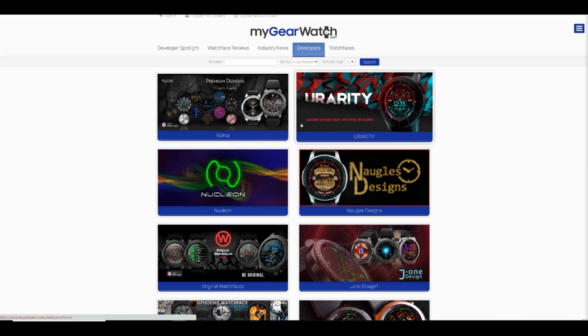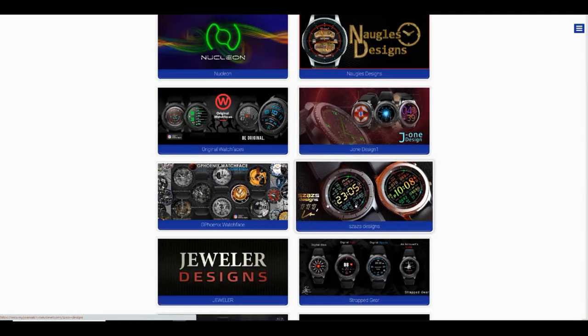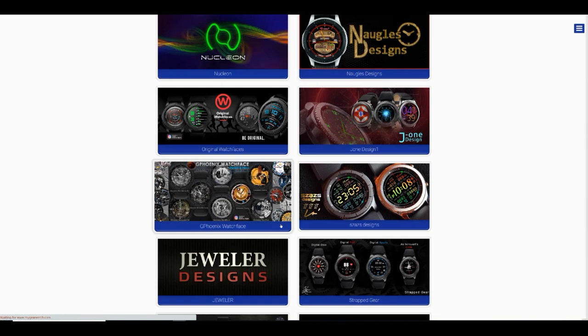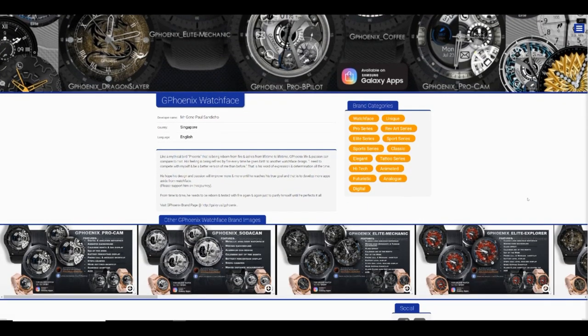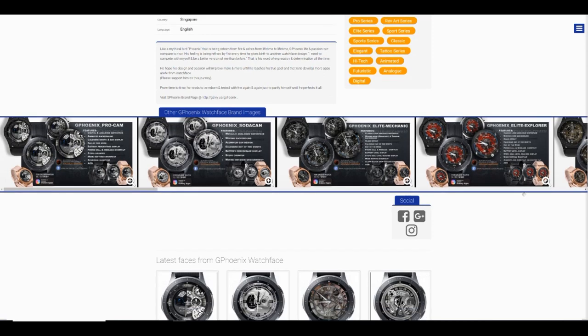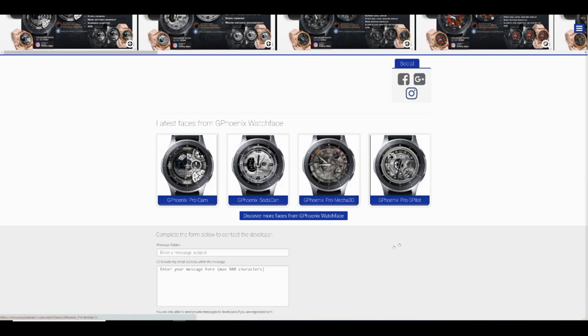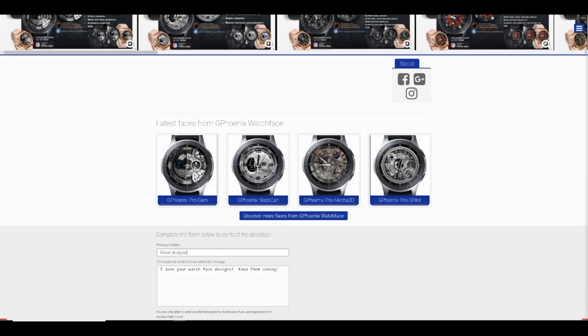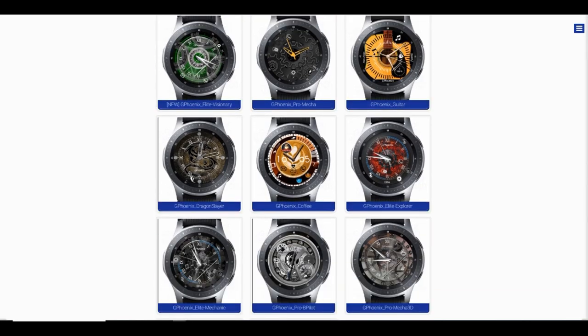The next two areas were the reason why this site was created — to provide you guys with access to not only your favorite developers and watch faces, but to let you know when new developers join or when new watch faces are uploaded. Here you're going to see all the developers registered on the site, and by clicking on one of their logos it will automatically take you to their profile, where you can get more information about them, the social media platforms they're on, their entire collection, and even send them a private message — which is an easy and convenient way to communicate right within the site. To send a private message you have to be registered, so this is one of the benefits of signing up.